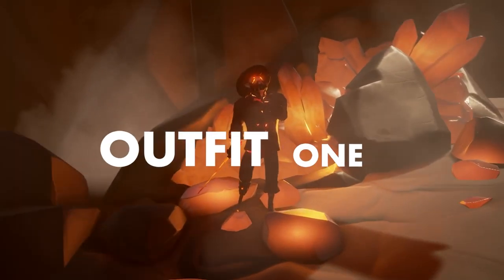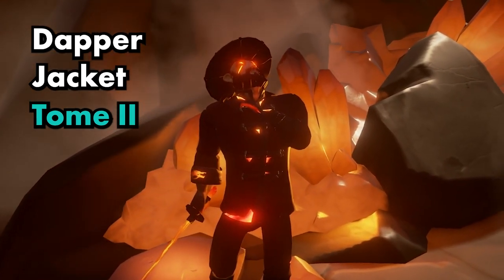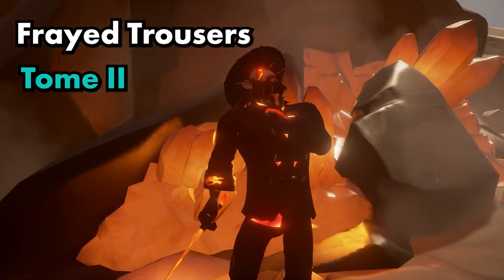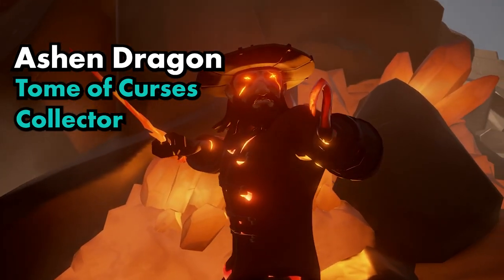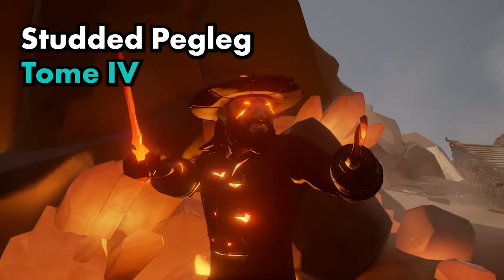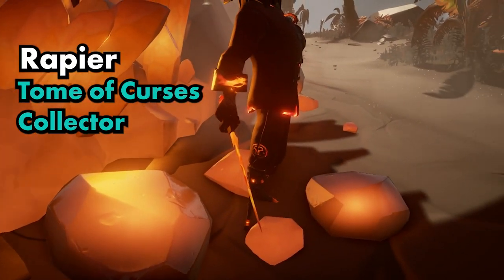Outfit one. Hat: brimmed hat. Jacket: dapper jacket. Bottoms: frayed trousers. Hair: hair of the Ashen Dragon. Peg leg: studded peg leg. Hook: wooden hook. And sword is the rapier.